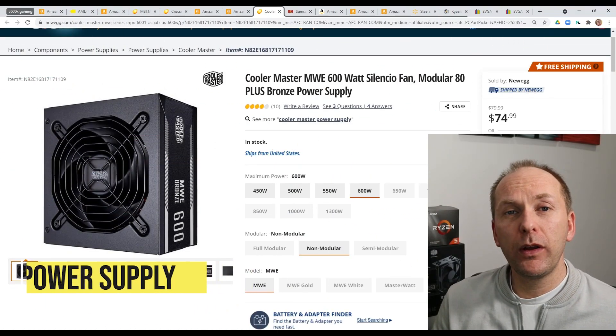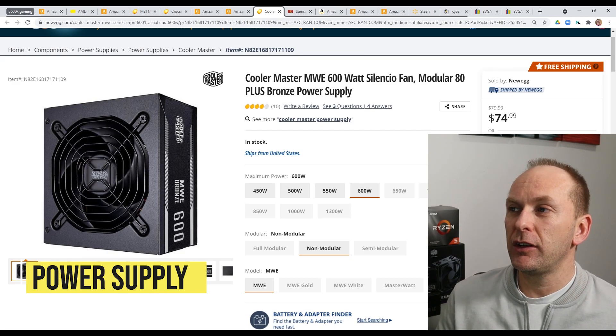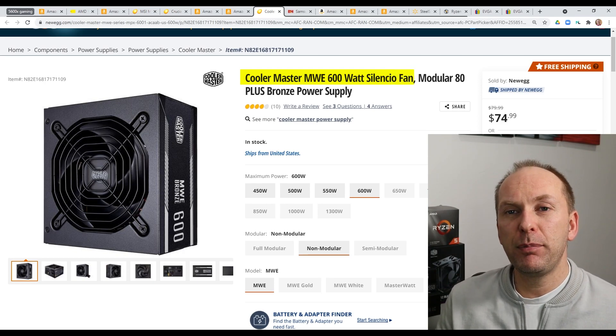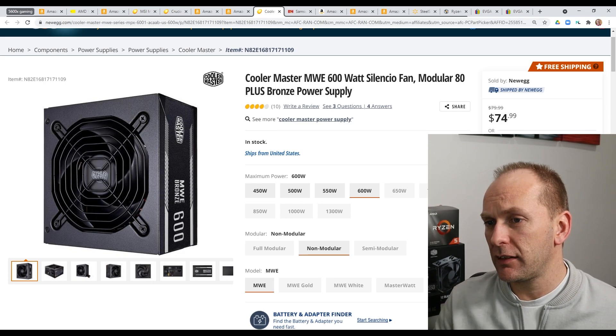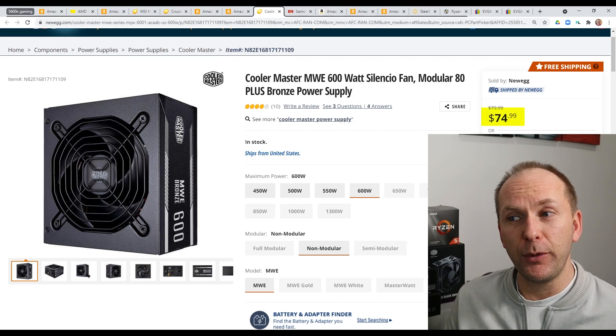For the power supply, we only need 600 watts for this build, so we're going to go with the Cooler Master MWE 600-watt modular 80-plus bronze. This is a unit pulled off the Linus Tech Tips PSU Cultist list. Not much to say about it other than it's $75 over at Newegg.